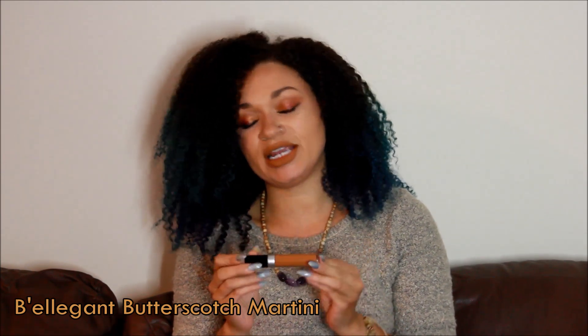Yes, I'm doing lip swatches — thank you Sarah, because she is the one who made me do lip swatches. So this first one I have is from Be Elegant Cosmetics. This is their liquid lip from their fall collection. It's called Butterscotch Martini. It is on my lips right now.